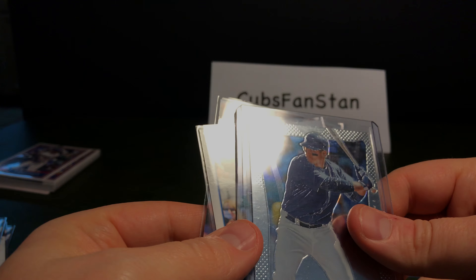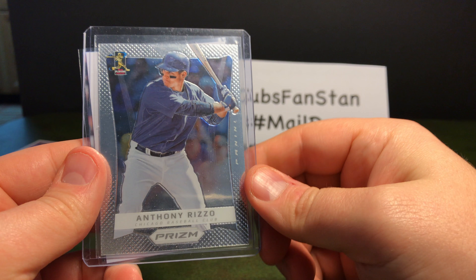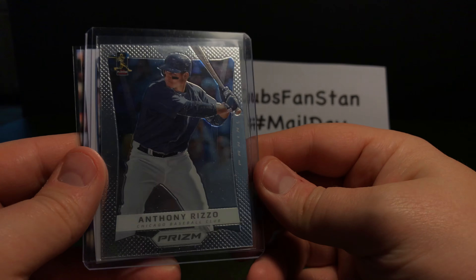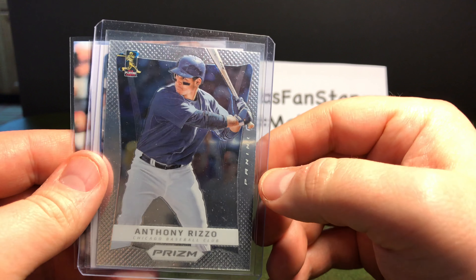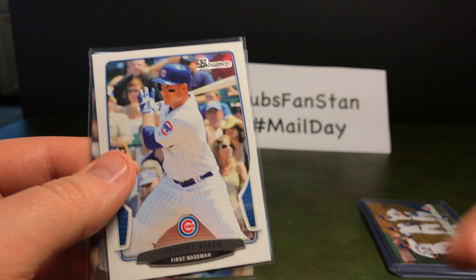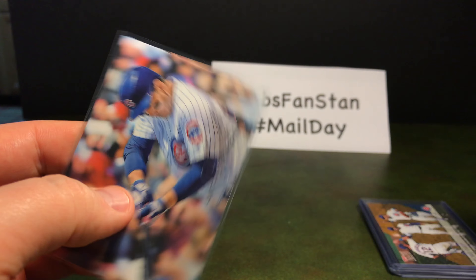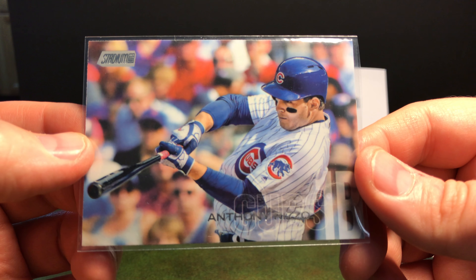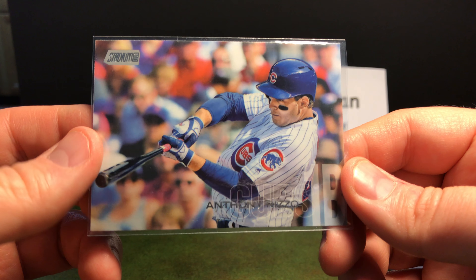And here are a few Rizzo cards I needed for my collection. This is a 2012 Prism of Rizzo, and a 2013 Bowman Anthony Rizzo, and then a 2018 Stadium Club — I bought a few of these but did not pull him, so I ordered one.